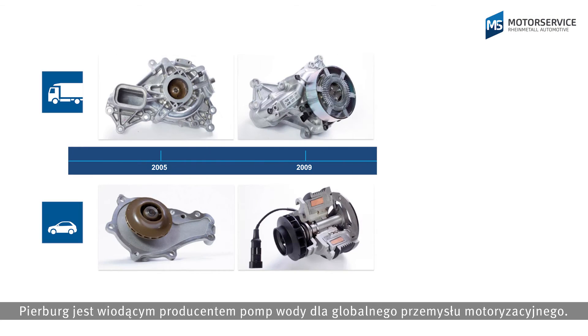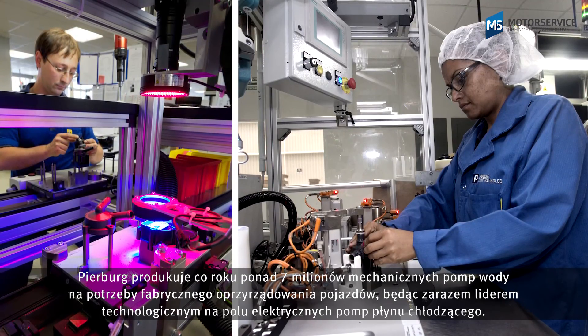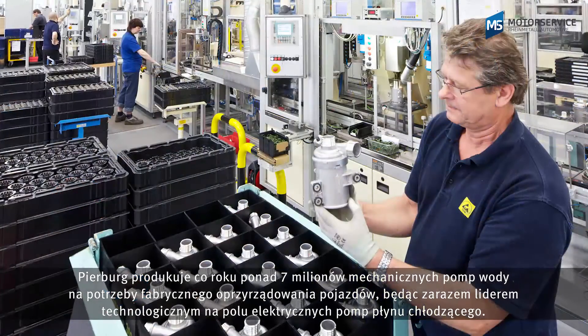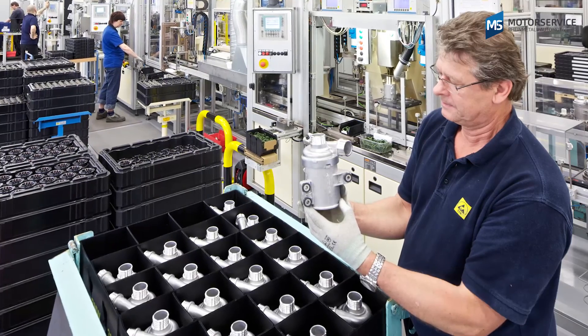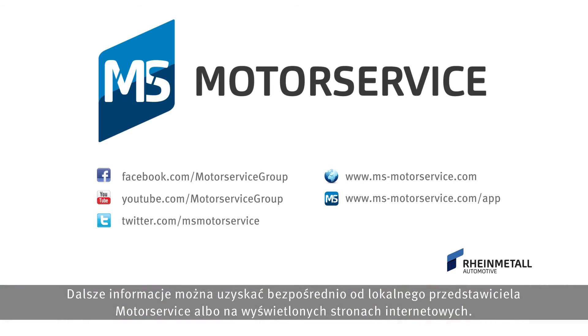Peerbook is a leading manufacturer of water pumps for the international automotive industry. Peerbook produces over 7 million mechanical water pumps alone each year for use as original equipment and is a technology leader in the field of electronic coolant pumps. For more information, contact your local motor service partner directly or visit the website shown.